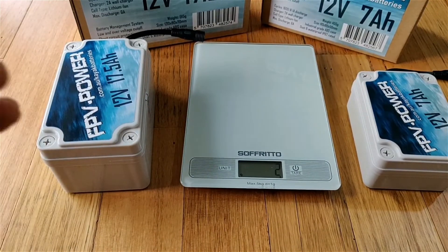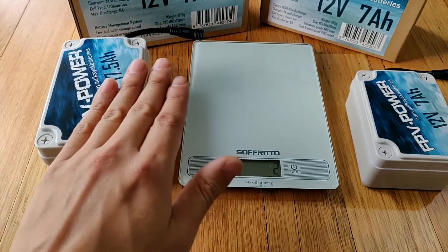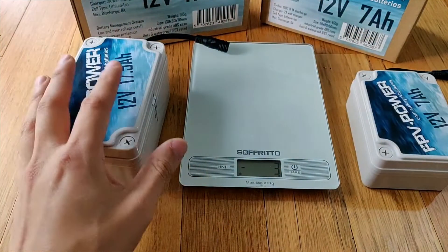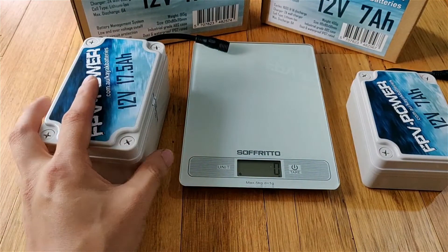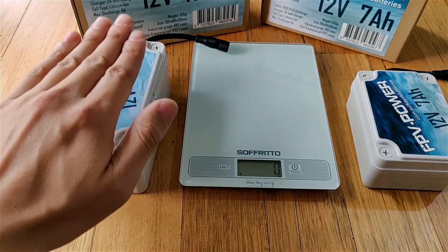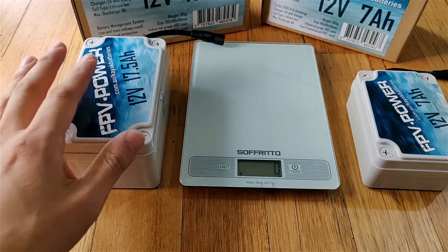The BMS — the battery management system — is basically the intelligent control board. It stands between the draw, which is your appliance, and the actual raw battery cell. The intelligence between them tells it when to turn off or to give power, which also handles safety — we'll talk about that later.